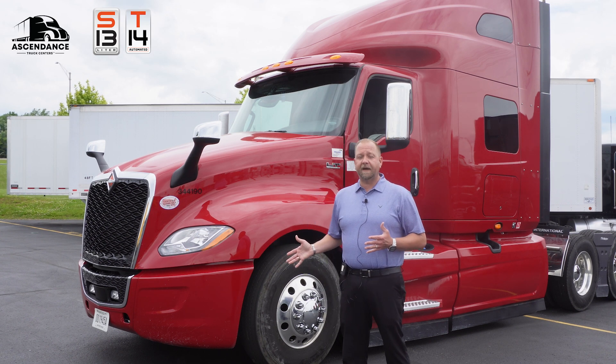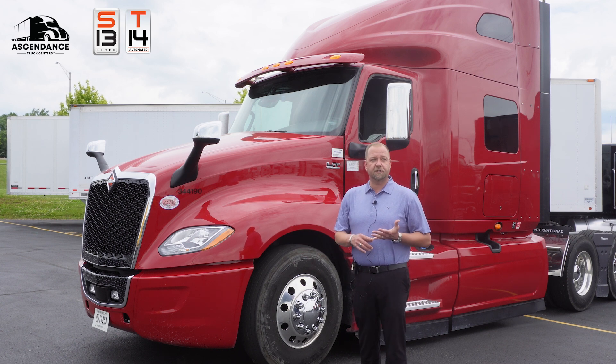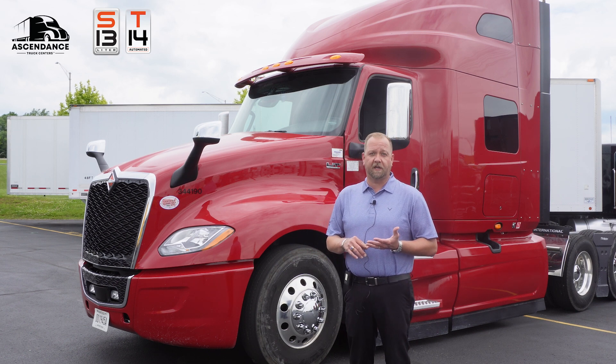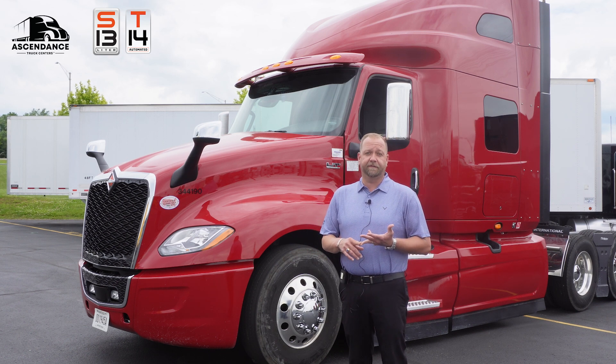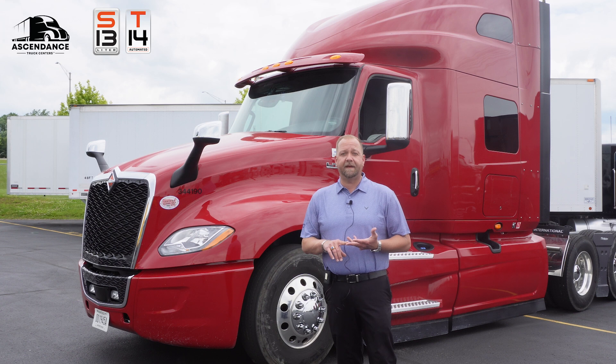Let's talk about the S13 T14 real quick. The S13 is the lightest 13 liter engine in North America and one of the most fuel efficient. You can get up to 515 horsepower and 1850 foot-pounds of torque.